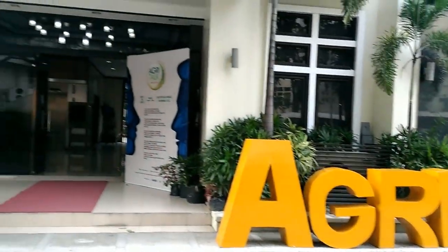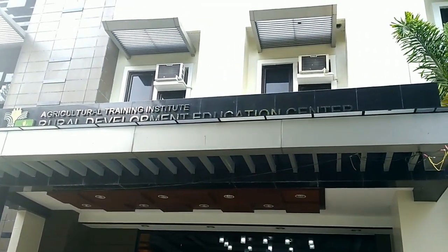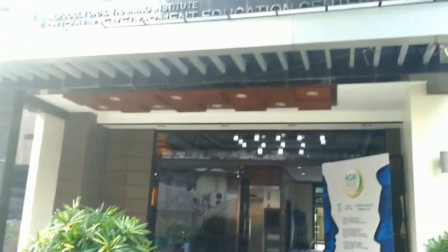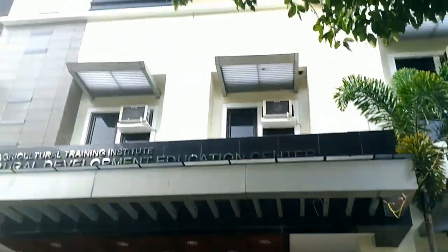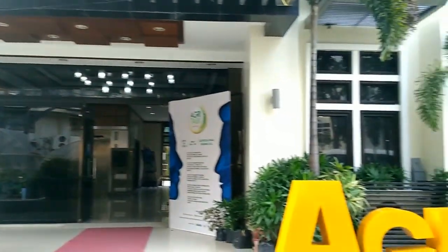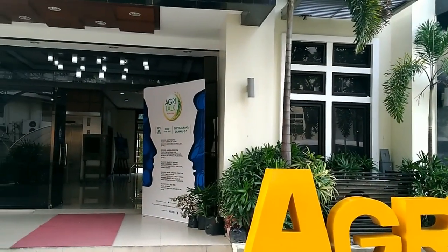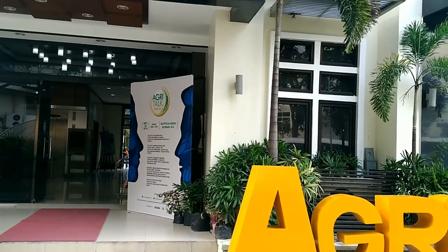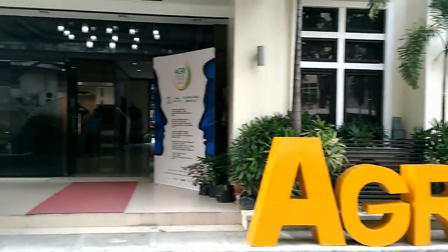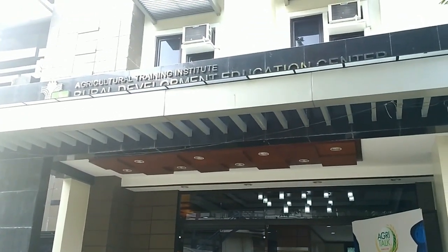This is the ATI Building — Agricultural Training Institute Rural Development Education Center of Quezon City. It's located here at Elliptical Road in Diliman, Quezon City. The AgriTalk Seminar just finished. There were a series of free seminars today, including square foot gardening, goat production, mushroom production, organic concoction production, and exotic fruit trees. I learned a lot from the seminars and I'm so happy that I was able to attend the AgriTalk Seminar by the ATI.